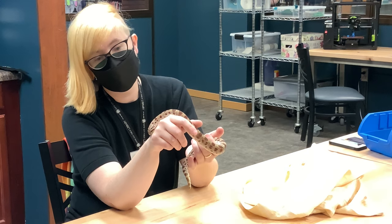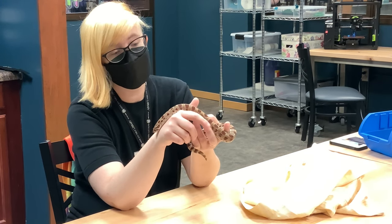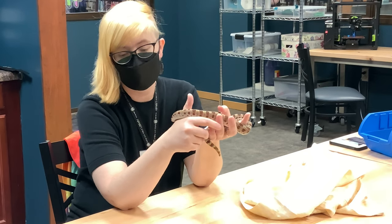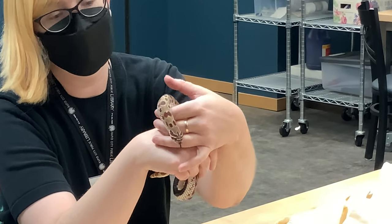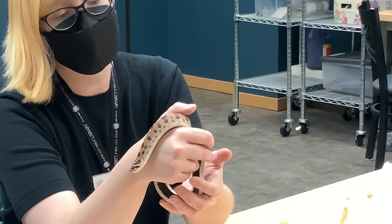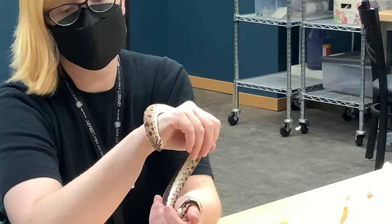They're really good for the environment because in nature, everything is connected to everything else. If you're farming or ranching, you don't want mice or rats getting into your grain or crops, and snakes like this one can help keep those rodent populations under control.